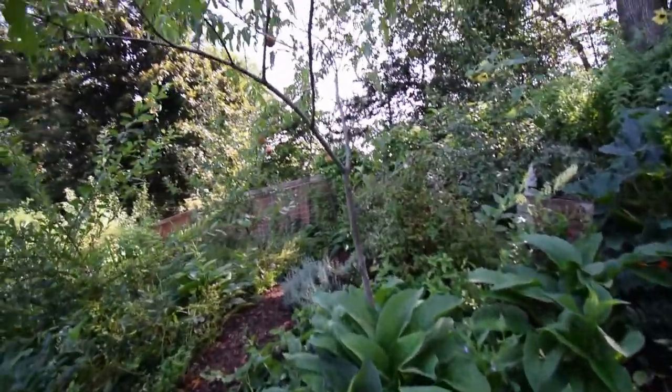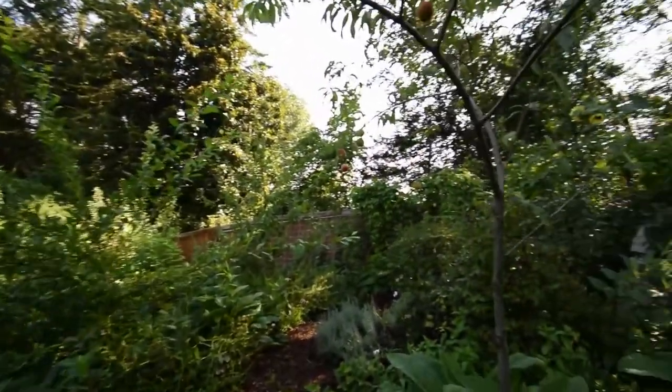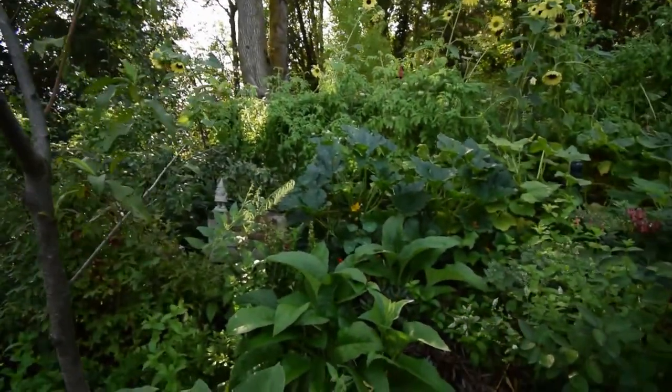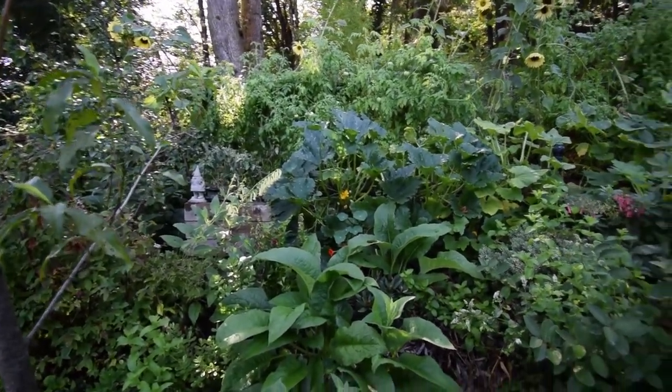We've got some peaches still left on this tree. Squash have come down through here — there's a slug right up there, I'm gonna get that guy after I'm done filming.